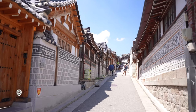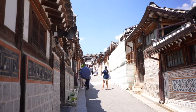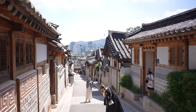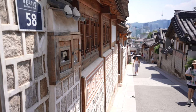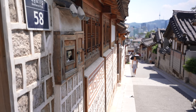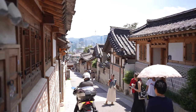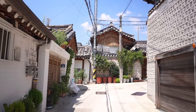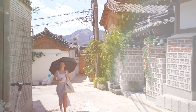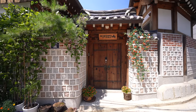Bukchon Hanok Village is a charming historical neighborhood situated between the two main palaces here in Seoul. It's famous for its well-preserved Hanok houses — traditional Korean wooden homes dating back to the Joseon dynasty. These beautifully designed houses feature sloping roofs, wooden beams, and traditional courtyards, creating a picturesque and nostalgic ambiance. The doors and alleyways are absolutely dreamy and so cute to walk around.